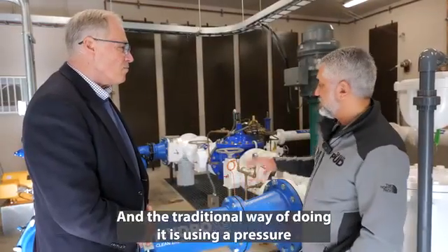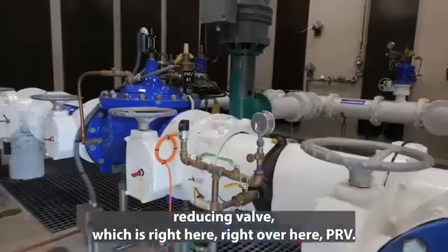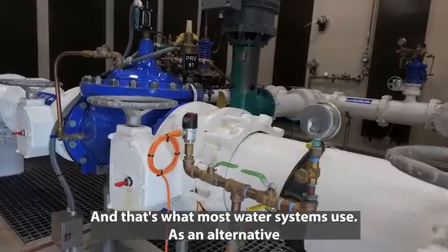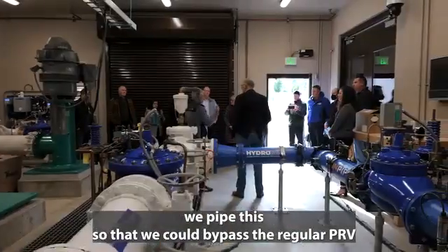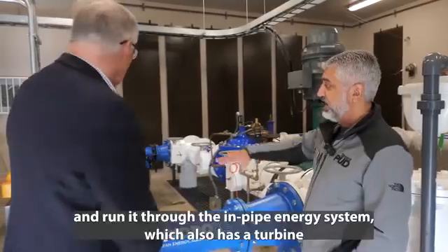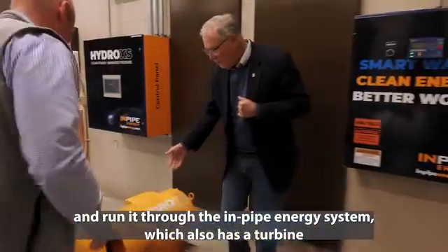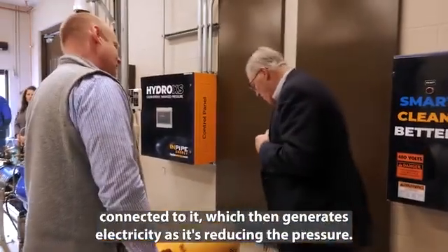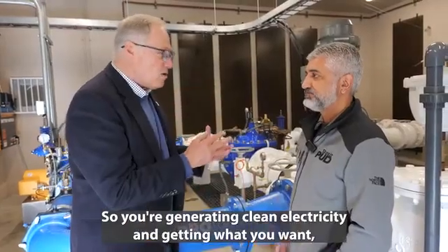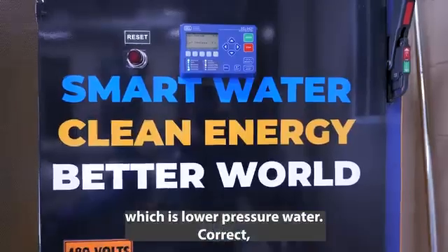The traditional way of doing it is using a pressure reducing valve, which is right here — PRV — and that's what most water systems use. As an alternative, we pipe this so that we could bypass the regular PRV and run it through the in-pipe energy system, which also has a turbine connected to it, which then generates electricity as it's reducing the pressure. So you're generating clean electricity and getting what you want, which is lower pressure water.